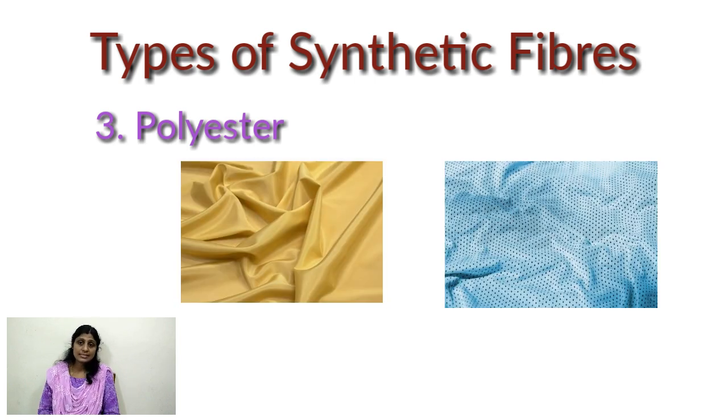Next is polyester. Polyester is another synthetic fiber. It is a polymer made of repeating units of a chemical known as ester. Fabric made from this fiber does not get wrinkled easily. Polycot, polywool, and terricot are examples of fabric made of polyester.